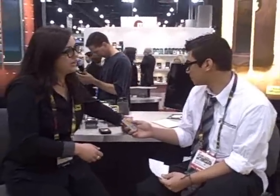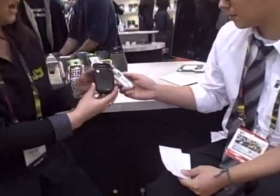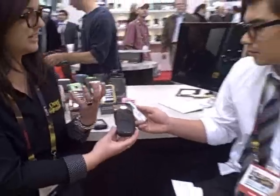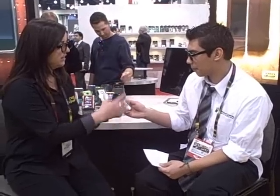Do you guys have any future products you'd like to share? Yeah, we do. We just revealed our new Tandem Series line. This is a new process for us — we've used injection molding to injection mold silicone into a polycarbonate shell, so it's all in one piece. With the Defender Series it takes a little assembly: first you put on the plastic shell, then you wrap around the silicone. But with our new Tandem Series, it's all in one piece, just snapped onto the back of the device and then onto the front.